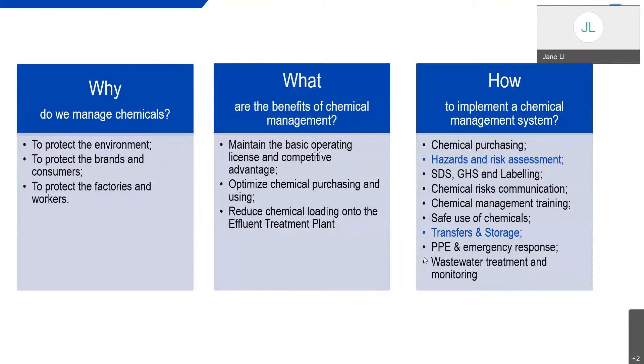Regarding the implementation of the chemical management system, this slide lists the main modules of the chemical management system. To introduce all of them in depth, we have a two full-day training course. Today we will introduce two important modules: the hazards and risk assessment, and the chemical transfer and storage precautions.